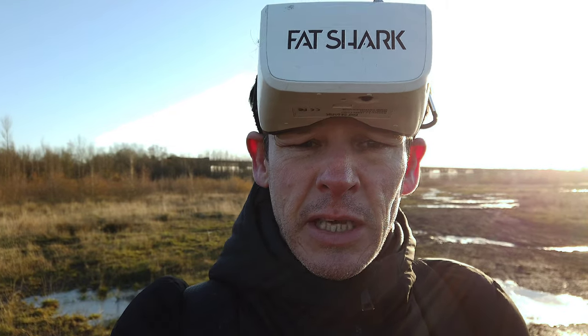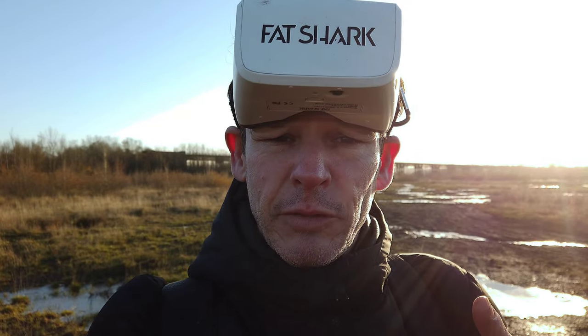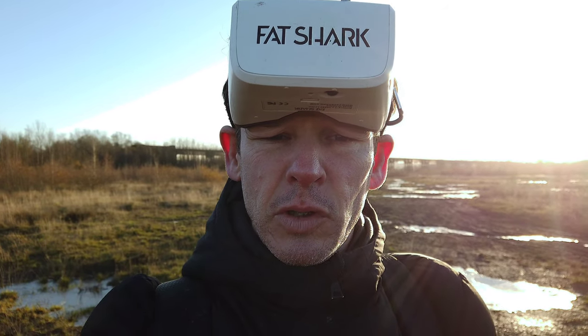Hit the bell notification, like, subscribe, share — all the usual. And watch out for more shorts. All right guys, take it easy. Gadgetman404, cheers guys, bye-bye.